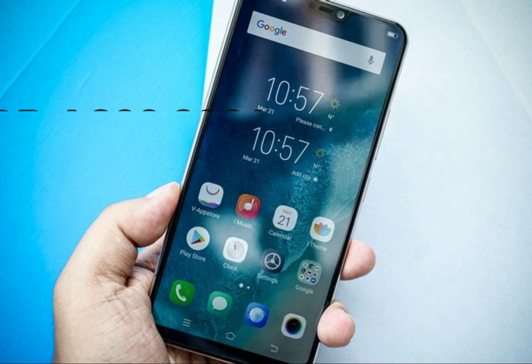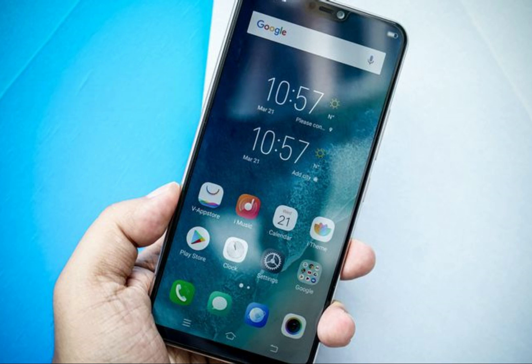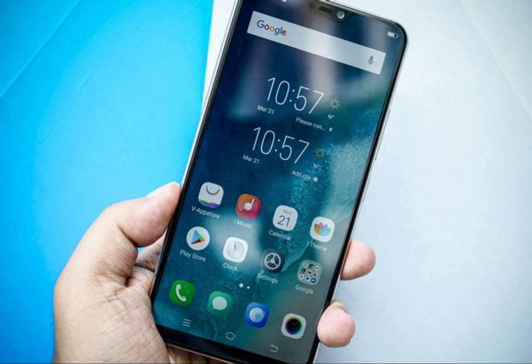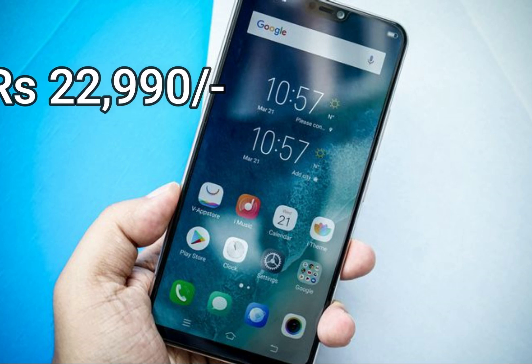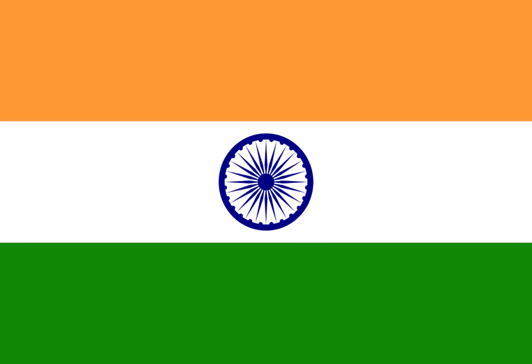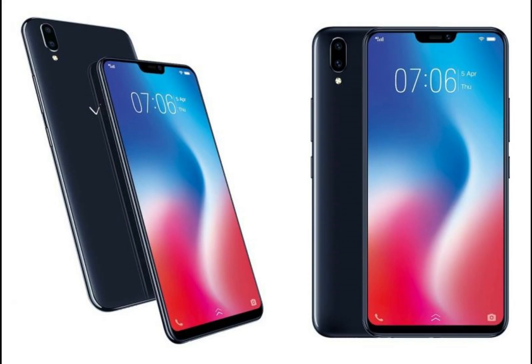The new Vivo V9 variant has been launched in Indonesia with a price tag of IDR 4,290,000, which roughly translates to Rs 20,592. The standard Vivo V9 was launched in India with a price tag of Rs 22,990. If and when launched in India, this variant will be able to better compete with the Oppo F7, which also has a 6GB RAM model.